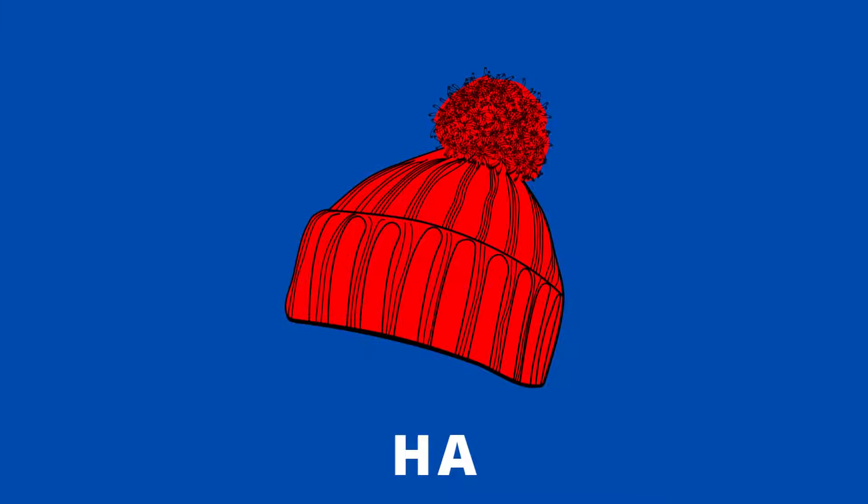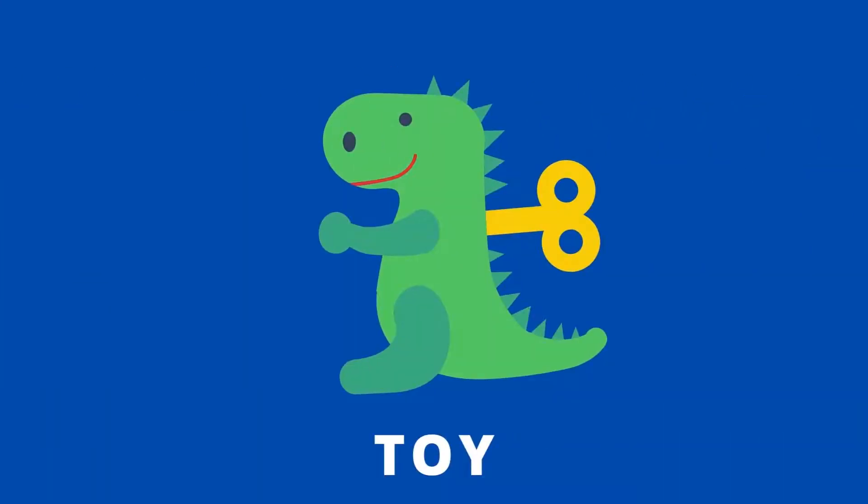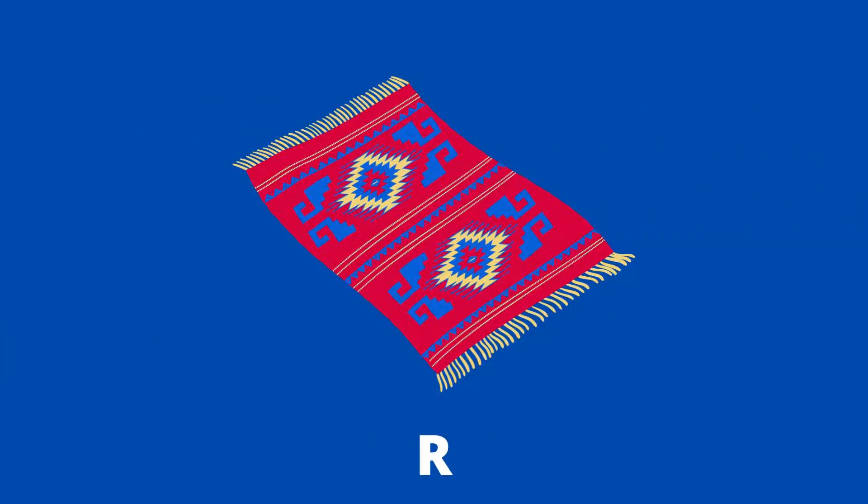h a t, hat. Cow, c o w, cow. Toy, t o y, toy. Rug, r u g, rug. Cat,